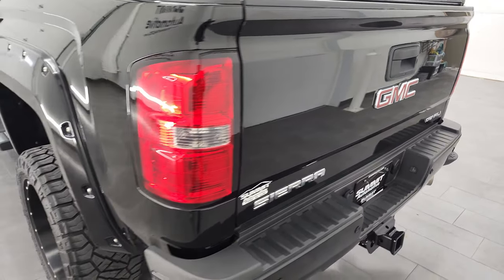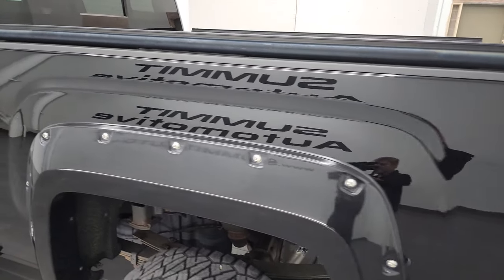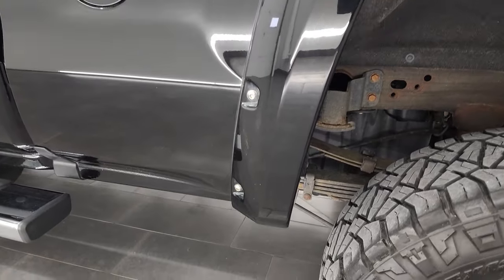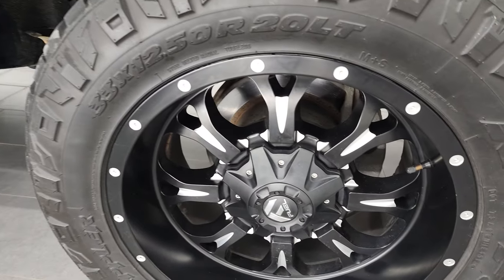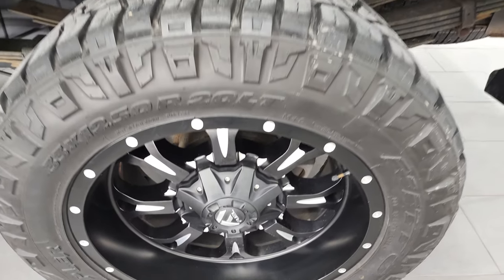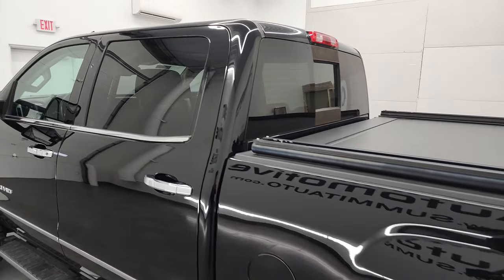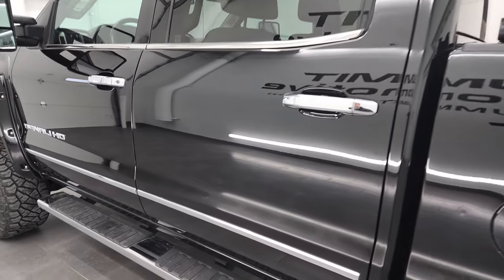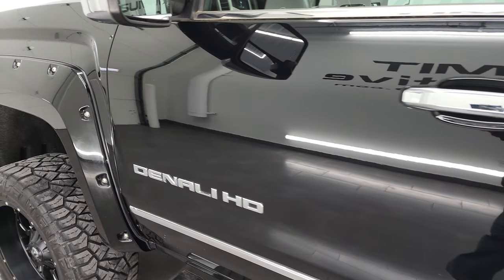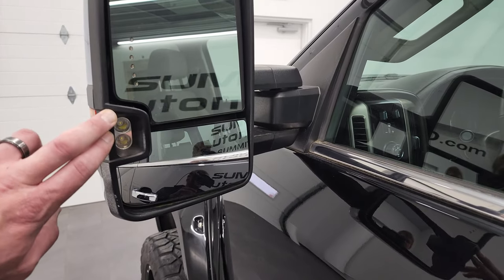The tailgate shuts nice and solidly. As you go down the driver's side, it's just as clean as the passenger's side with no major imperfections. This back rim is in really nice shape. The cab and the doors all look really good. It does have the telescopic tow mirrors with built-in directional signals and LED side lights.